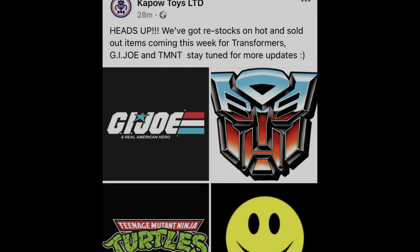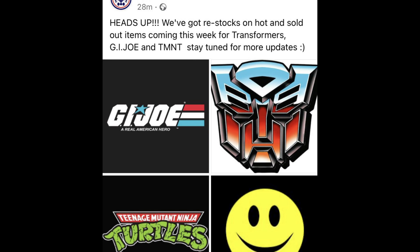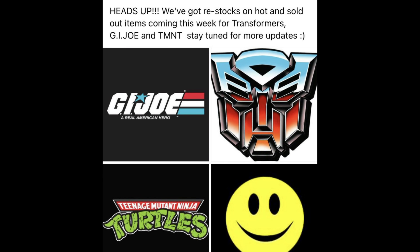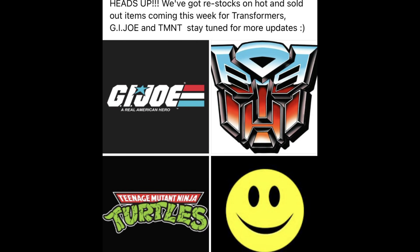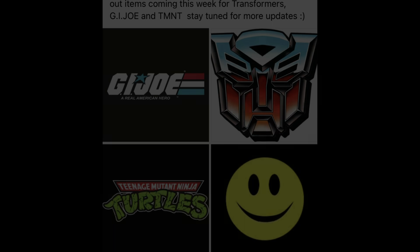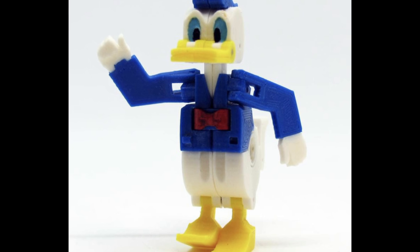Kicking off things over in the UK with a post from Kapow Toys, who are giving everyone a quick heads up — this week they're going to be getting some restock on some hot and sold-out items from the likes of GI Joe, Transformers, the Turtles, and many more. So keep your eyes peeled for anything you've been missing from your collection.